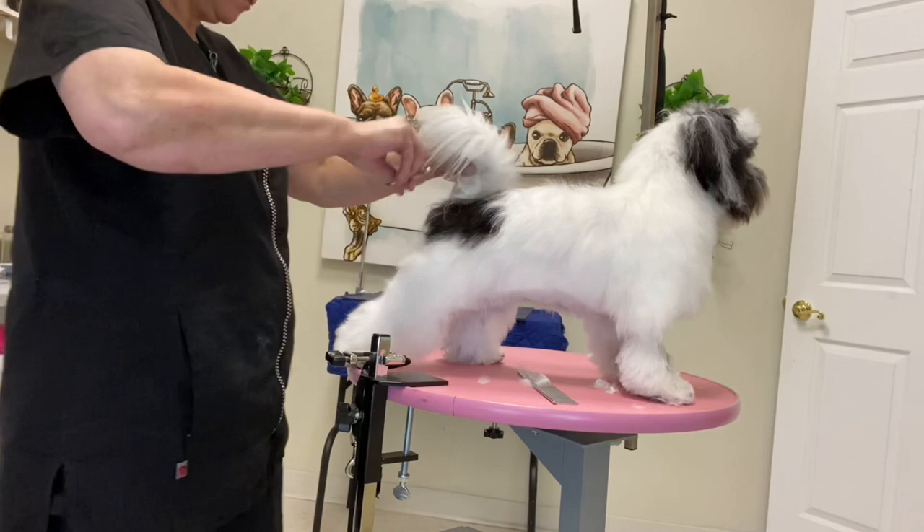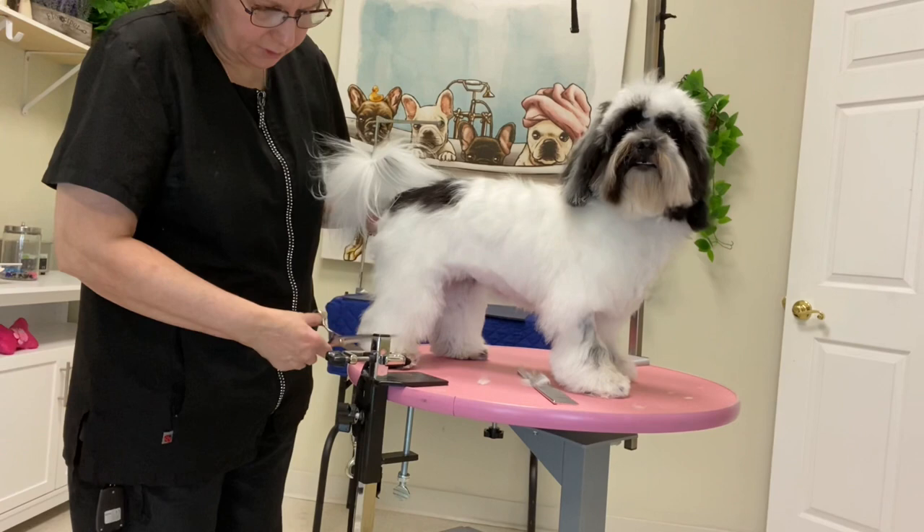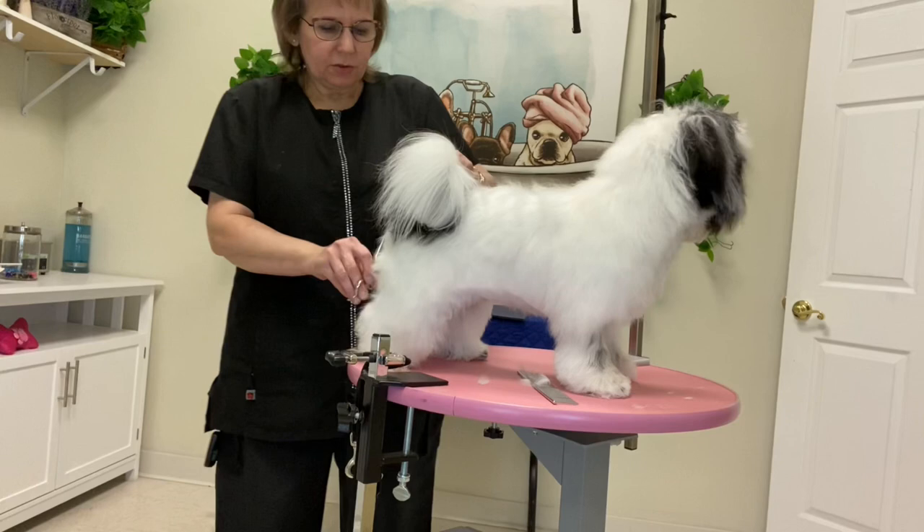Havanese tend to be very sensitive under the tail and inside the ears, so I'm only going to snip this with scissors — I'm not going to clipper it.